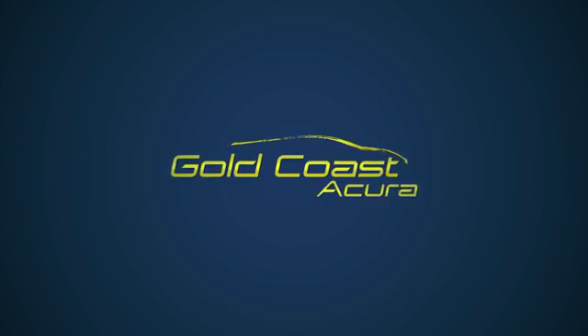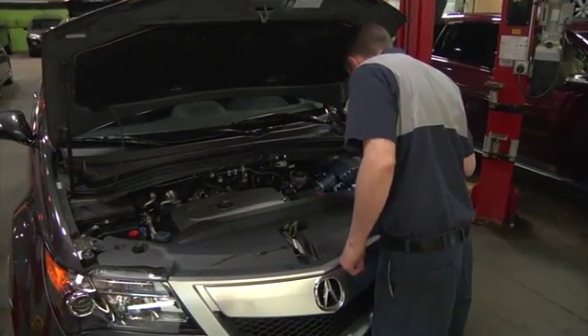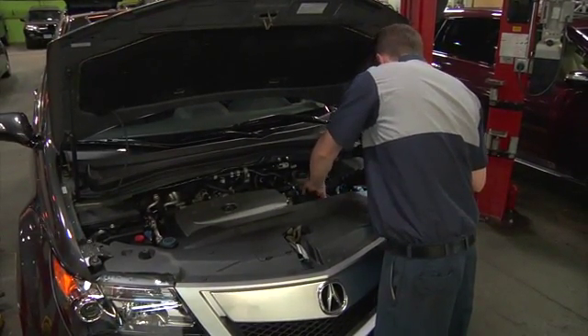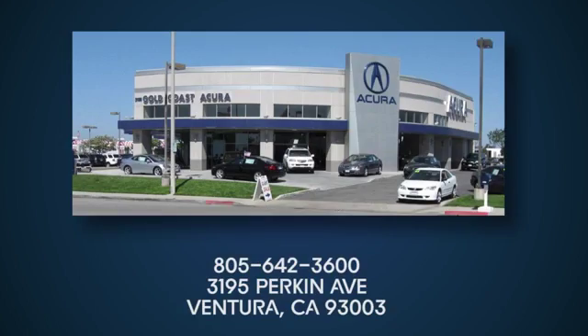Gold Coast Acura. Whether you're interested in a new Acura or one of our factory-certified pre-owned vehicles, we have what you need all wrapped in a friendly family atmosphere. Come see us today on Perkin Avenue in Ventura.